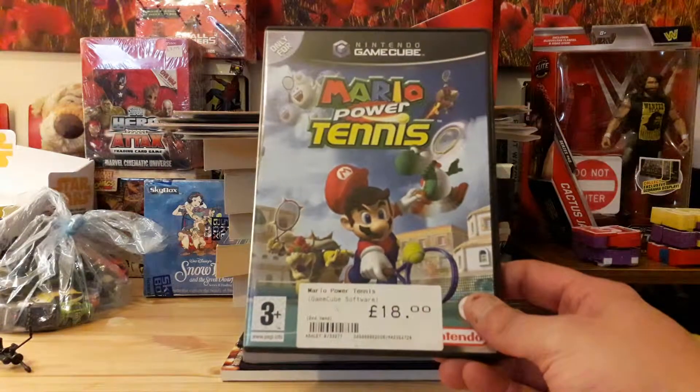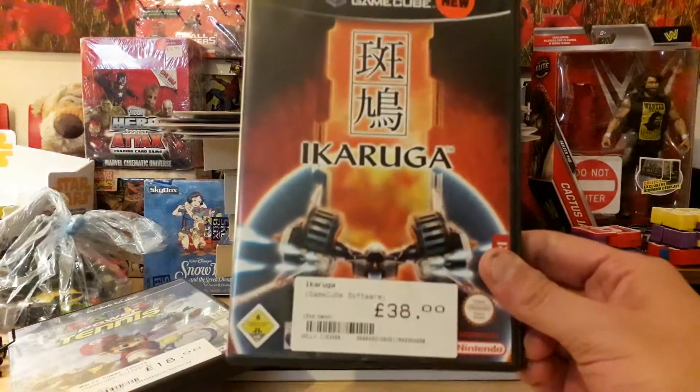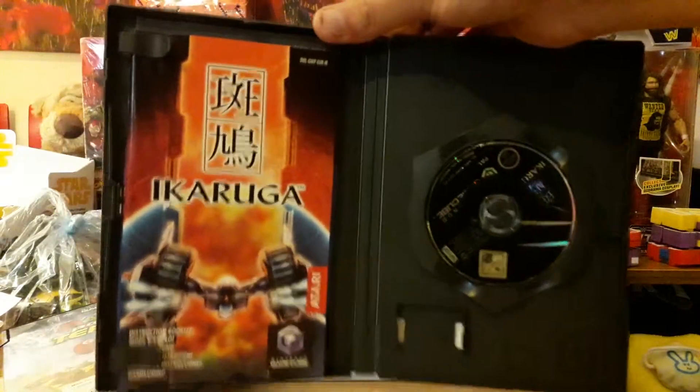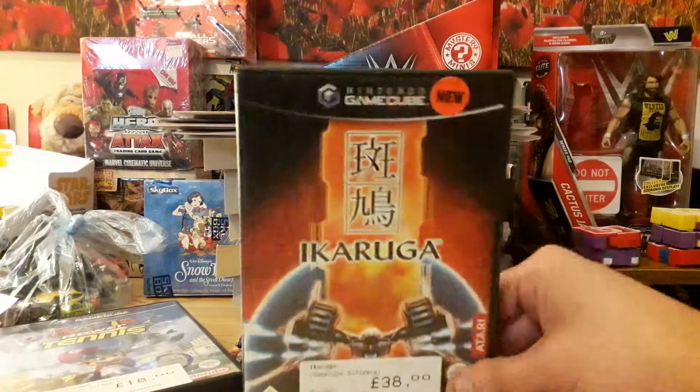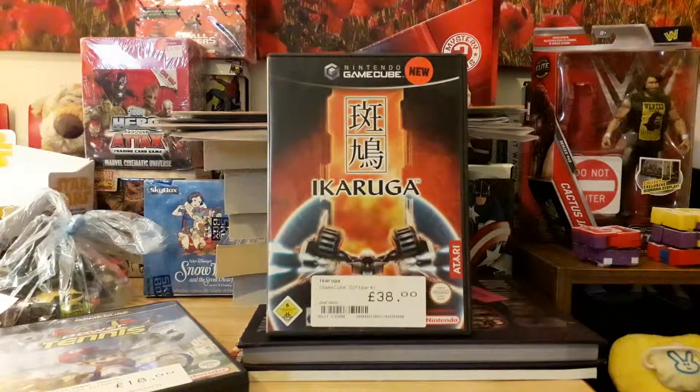We got Mario Power Tennis to add to the GameCube collection. And one I never thought I'd actually own: I walked into a CeX and it was just sitting there. The price is more than ridiculously fair — in Australia this is like a 150-dollar game, about 75 to 80 pounds on a good day, and I've heard of people paying ridiculous money for it. So: Ikaruga, complete, for 38 pounds. And that sticker isn't lying — it says new, and it's brand new. I love shooters and now I own Ikaruga.